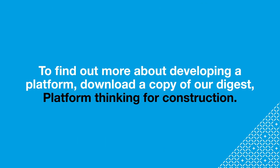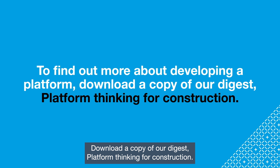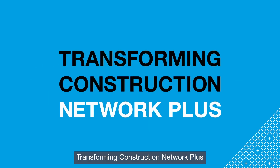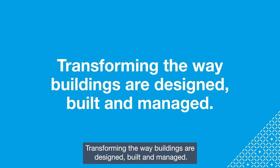To find out more about developing a platform, download a copy of our digest: Platform Thinking for Construction. Transforming Construction Network Plus — transforming the way buildings are designed, built, and managed.